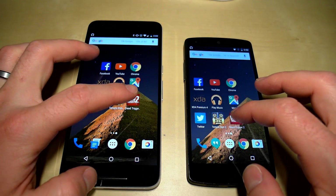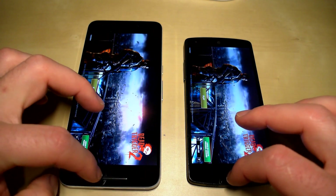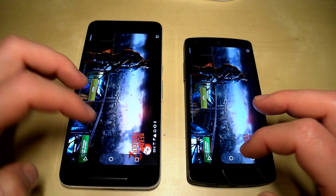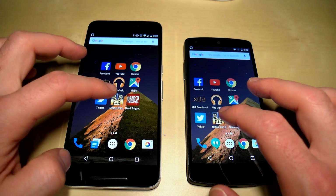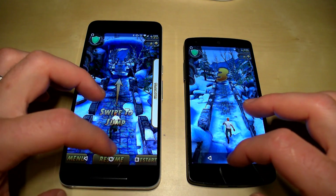Going to the home screen, we'll leave both devices in their current state. Opening Dead Trigger — right where we left it. Going back to Temple Run to see if it's where we left it — and it is.